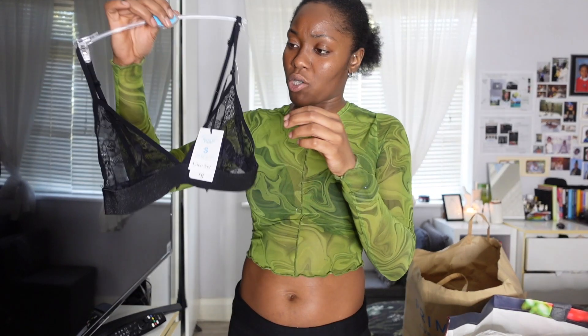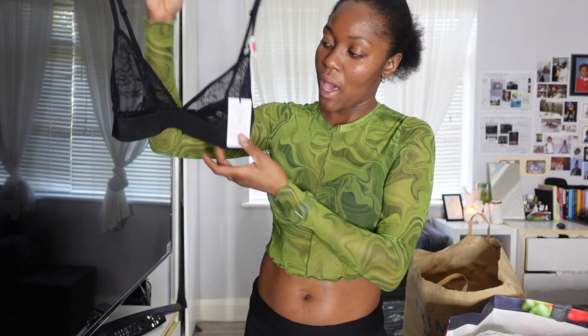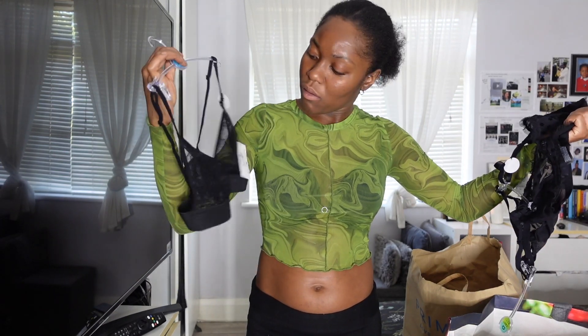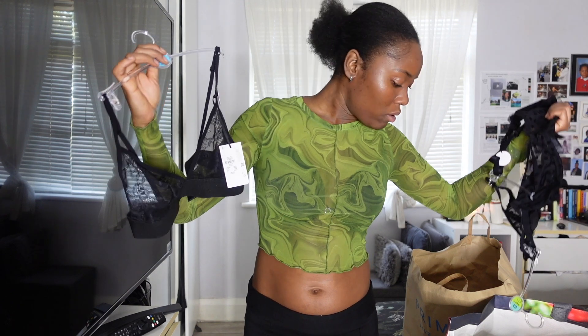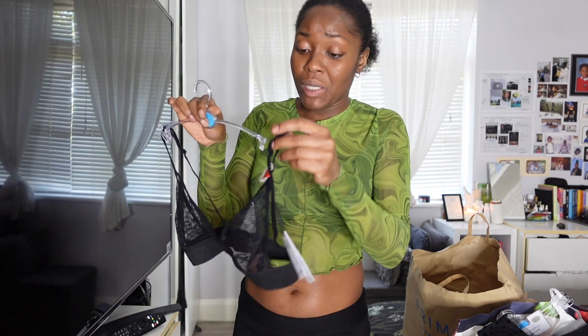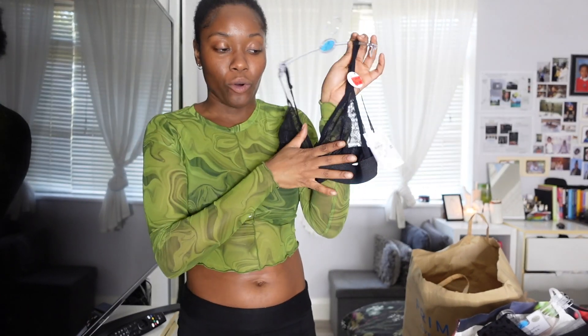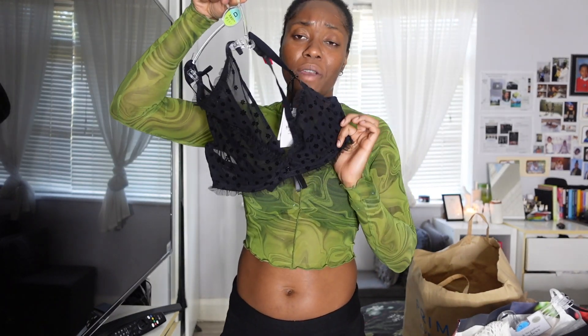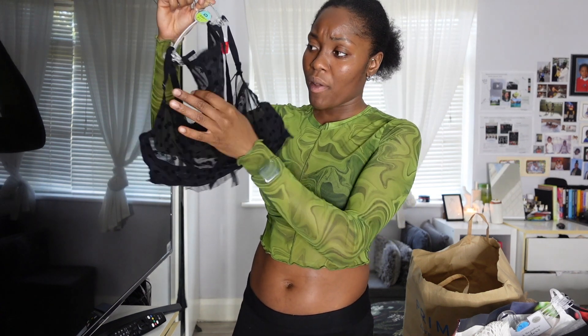I got another sleepwear set for four pounds — the hangers got mixed up with everything. It comes with bottoms but I can't find them right now; they're somewhere in the room. And then there's another lingerie piece — a little wired bra with matching knickers.